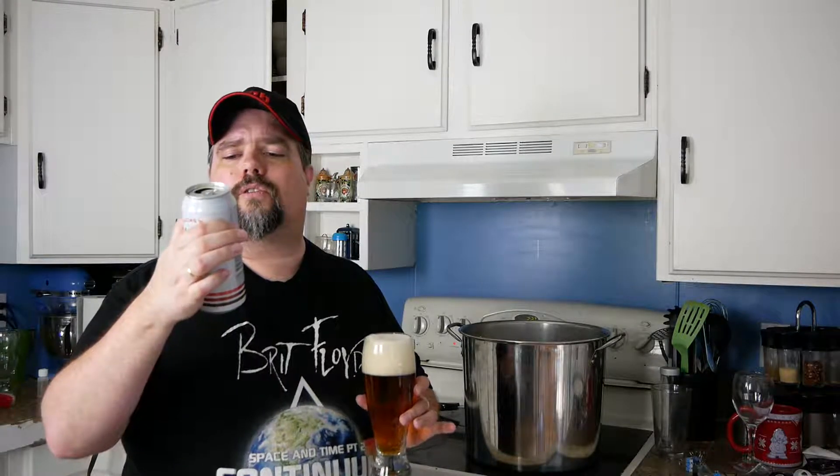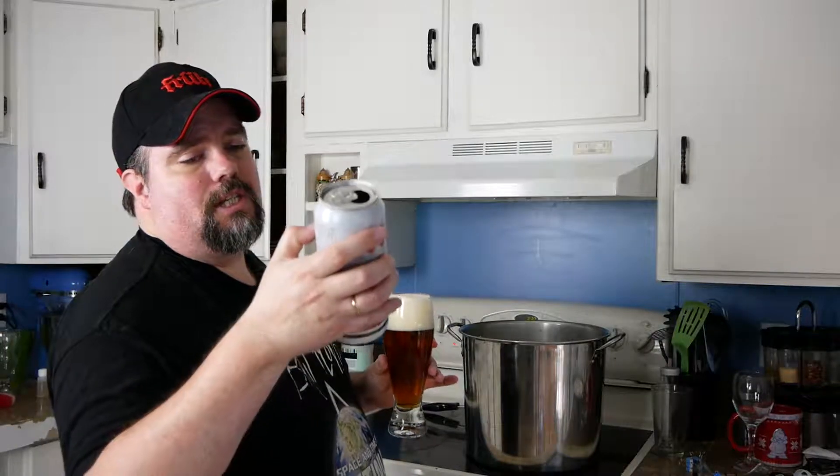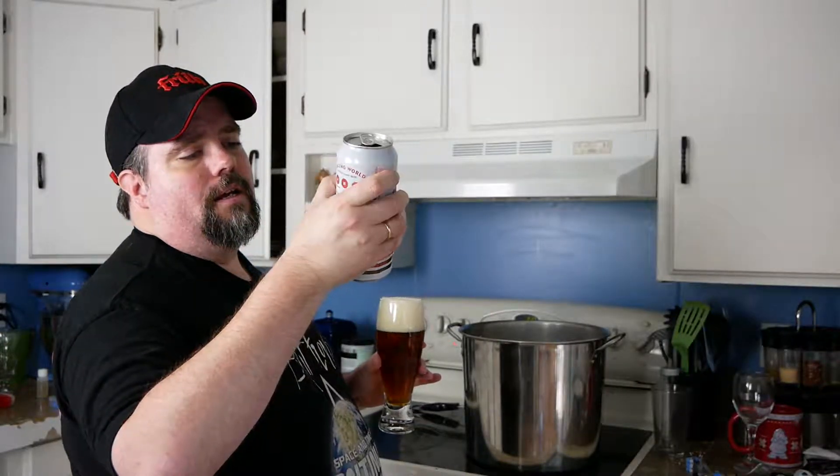We've got 11 SRM, 85 IBUs, and a final gravity of 1.008, which brings us to 6.8% alcohol by volume.